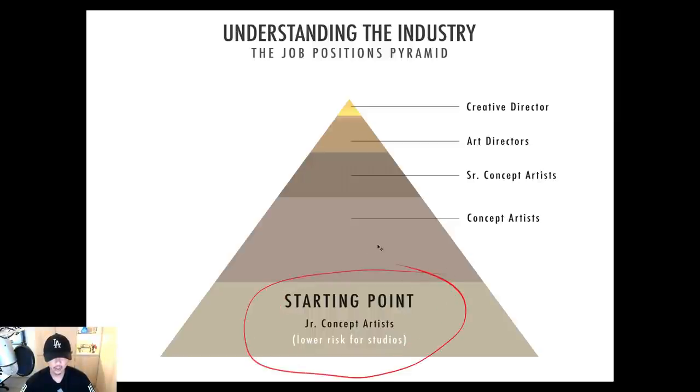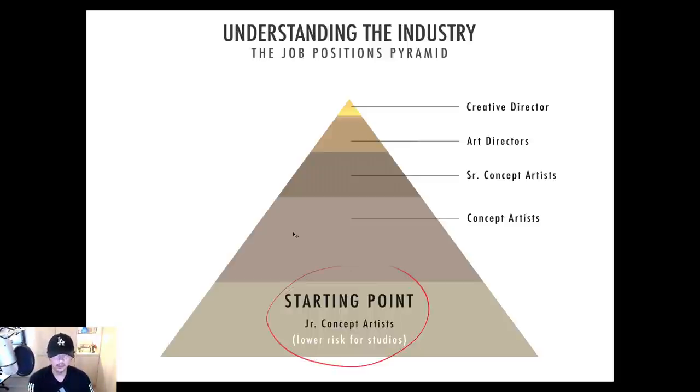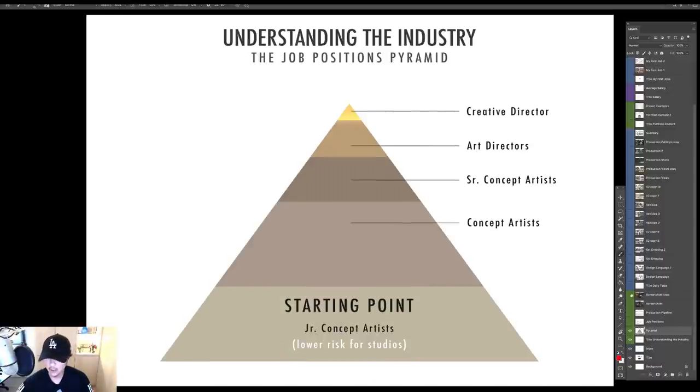Some of you might know a friend who got in as a senior concept artist — yes, there are always exceptions. I've seen young kids at age 19 become senior concept artists, but they're very very rare, maybe one out of 200. If you're that one, great, but what about the other 199? Building a portfolio aimed for a junior artist position is actually not that difficult if you take the time to do it — it's less difficult than coming up with your own IP without any experience.